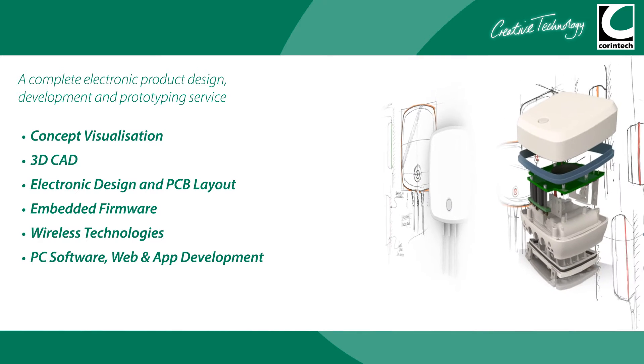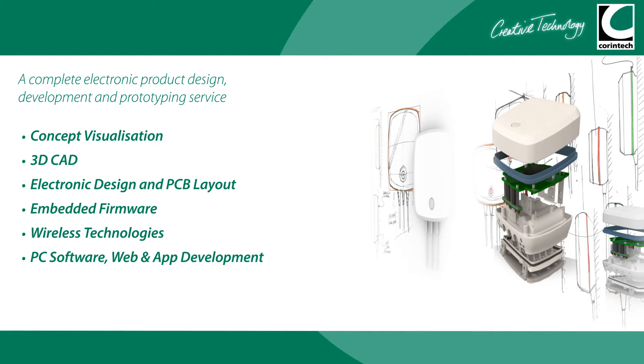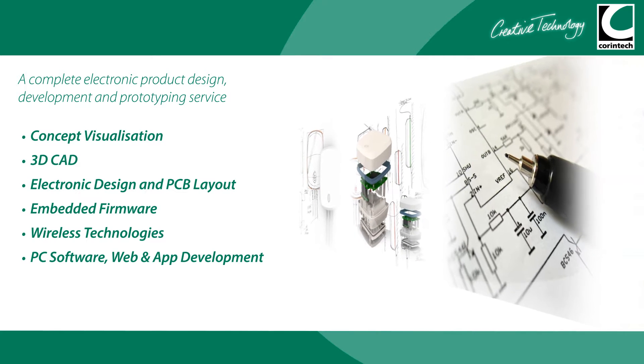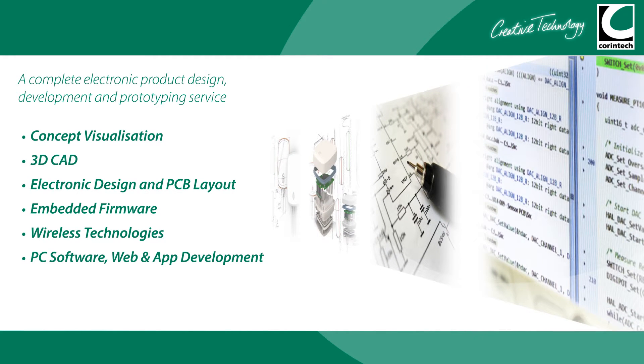3D CAD, electronics design and PCB layout, embedded firmware, wireless technologies, PC software and web and app development.